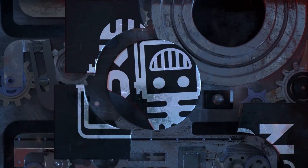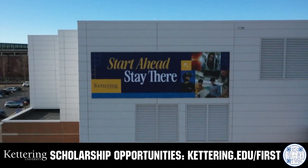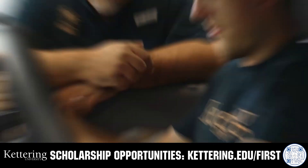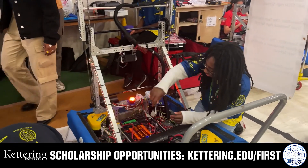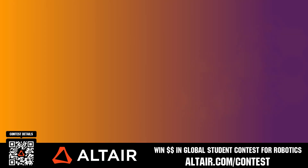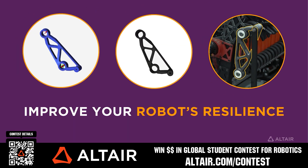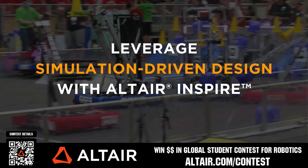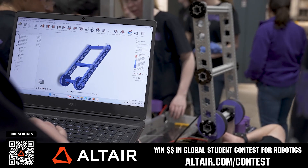This video is brought to you by viewers like you and also in partnership with the following. For over 100 years, Kettering University has offered a better education because from day one, that education has been built on hands-on co-op learning. Kettering's impressive alumni network includes founders, presidents, CEOs, and front runners who have a reputation for transforming industries with their resolute leadership. Apply today at kettering.edu/first. Earn up to a $5,000 sponsorship for your team or a $2,000 individual prize when you provide a video submission to the Altair Global Student Contest at altair.com/contest. You can build better robots faster with Altair tools and provide multiple video submissions for the contest. Download Altair tools for free — scan the QR code or go to altair.com/contest for further details.